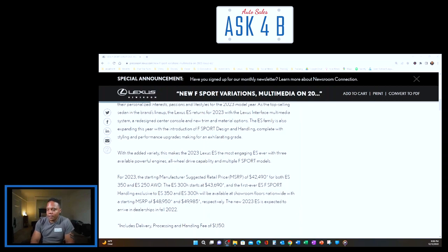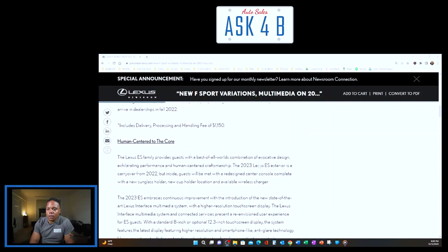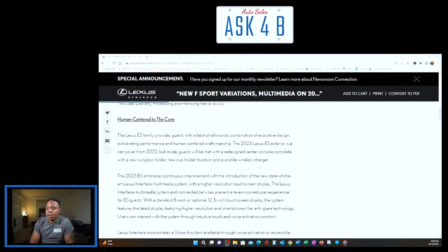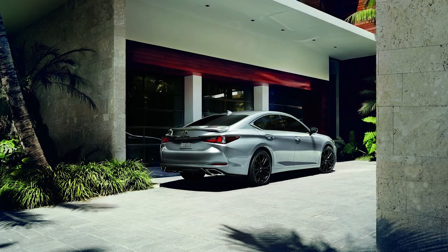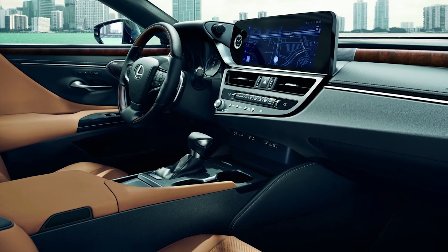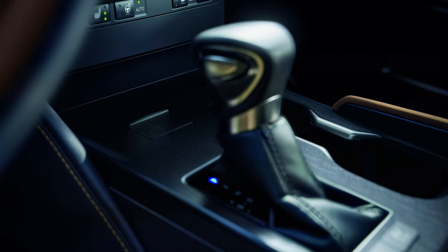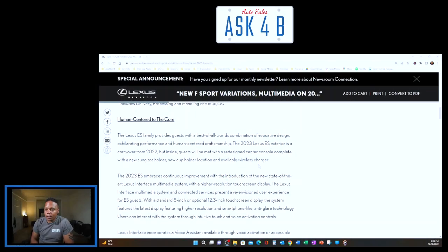The new 2023 ES is expected to arrive in dealerships in fall 2022. Human-centered to the core, the ES family provides the best of all worlds — evocative design, exhilarating performance, and human-centered craftsmanship. The exterior is a carryover from 2022, but inside guests will find a redesigned center console complete with a new sunglass holder, new cup holder location, and available wireless charger.